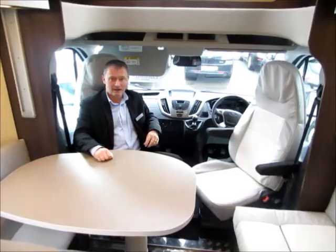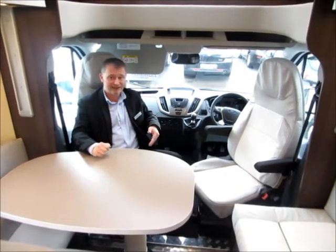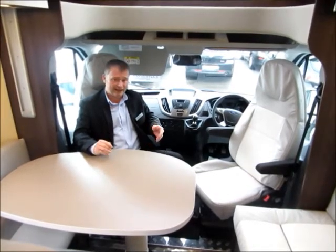In the cab, we have driver and passenger airbags, reversing camera, 6-speed manual gearbox, Bluetooth, cruise control with a speed limiter and air conditioning.